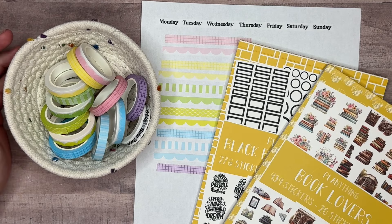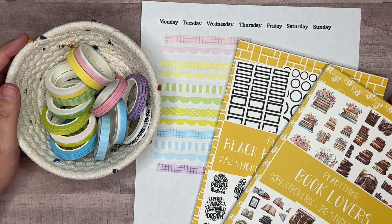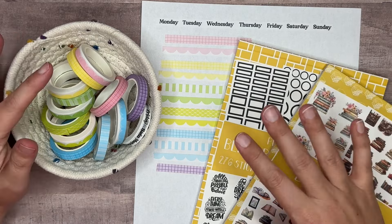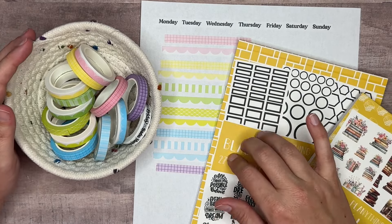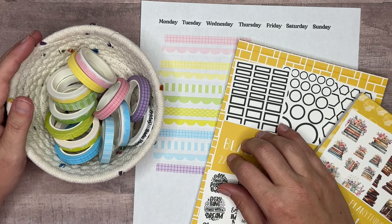Don't forget my code AMANDA10 to save 10 percent. Thank you guys so much for hanging out with me today as we flipped through this sticker book and this release. Stay tuned for a plan-with-me using this fun sticker book coming soon — we'll see you next time, bye!